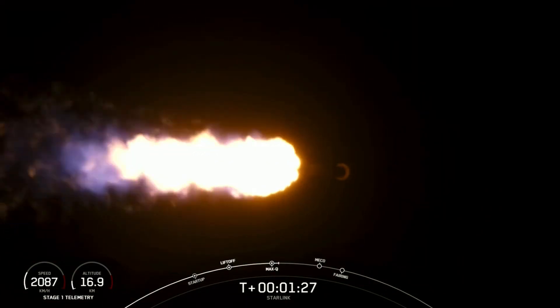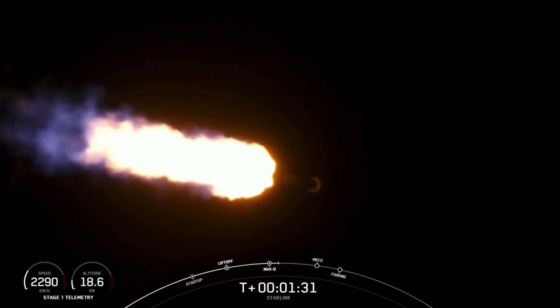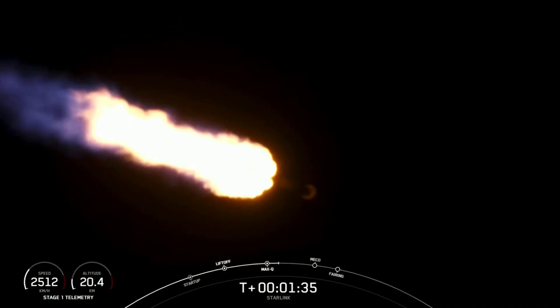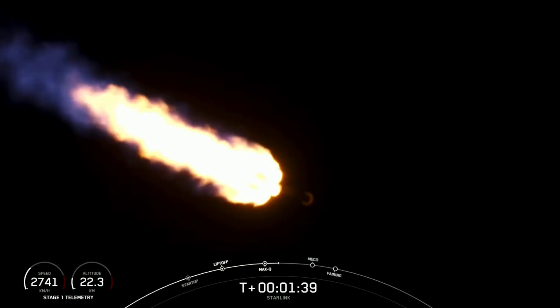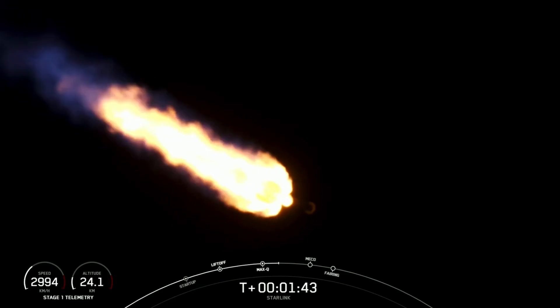Now, in about a minute, the next three events will be happening back-to-back. First, we have main engine cutoff, or MECO, and that's where all nine of the M1D engines that are currently firing will shut down. This will help slow the vehicle down in preparation for stage separation, which is event number two.